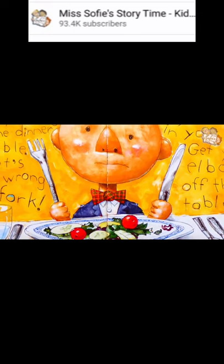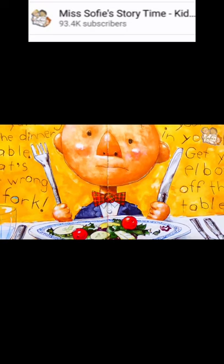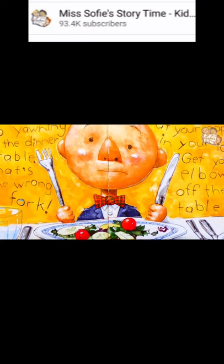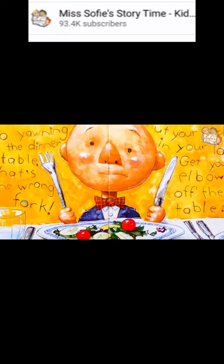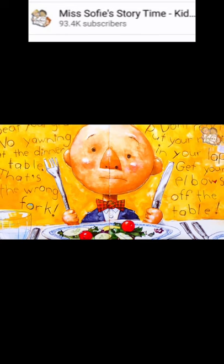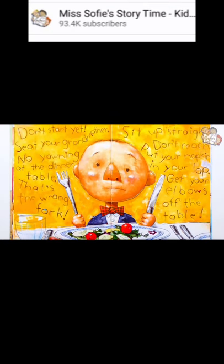When you get dressed up for a special dinner, there are certain manners you're supposed to follow. He's supposed to wait for everyone to eat, and helping his grandmother is not only nice, but polite. Yawning at the table is not good manners. You should always try to sit up straight, but reaching over other people's plates is not very nice — what if your sleeve ends up in their salad? Sometimes when the dinner is really fancy, you have more than one fork and spoon. It can be really confusing.